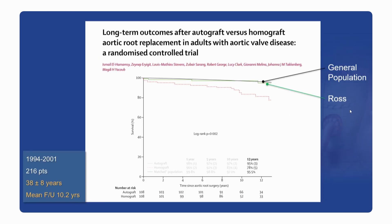By no means were these patients destined to have very good long-term outcomes. And yet, when we looked at their survival up to 12 years from surgery, the survival of the ROS cohort is almost indistinguishable from that of the UK age and sex-matched general population, whereas patients undergoing a homograft root replacement had significantly lower survival at 12 years — similar to what we see with a tissue or mechanical aortic valve replacement.